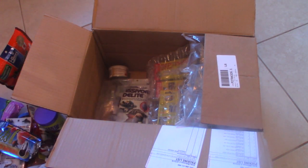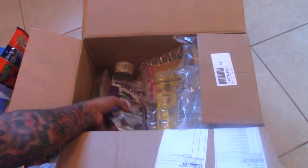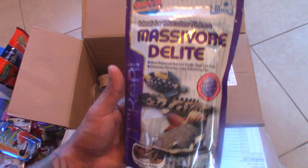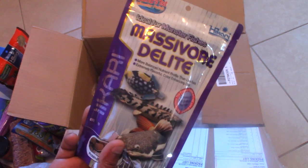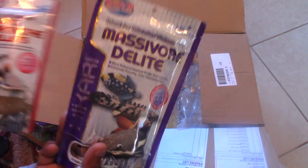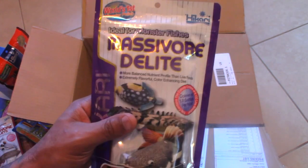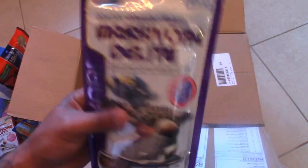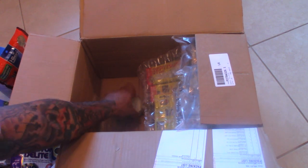We have some more filter media — some Ammo Carb. We have some more food: this is Massivore Delight, which is essentially a larger pellet size of the sinking carnivore pellets. From what I can tell it's basically the same thing, just a lot bigger. I'll probably be using it strictly for my Giant Mexican musk — it has a really high protein count, about 47%, so it's perfect for a carnivorous species. This one sinks as well.